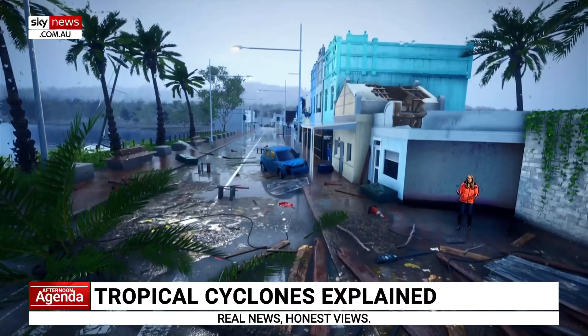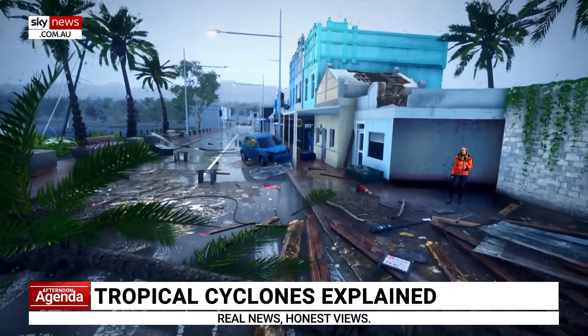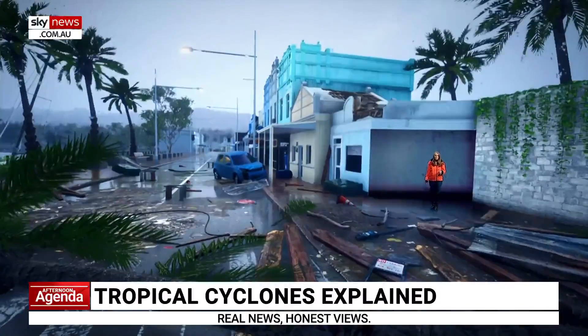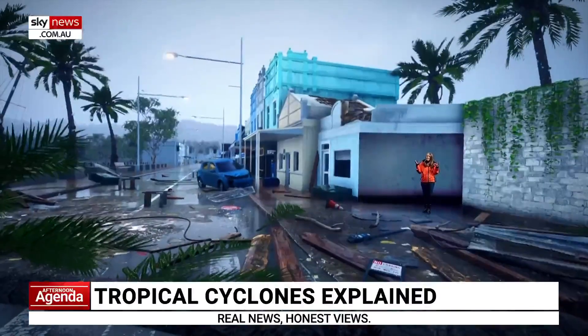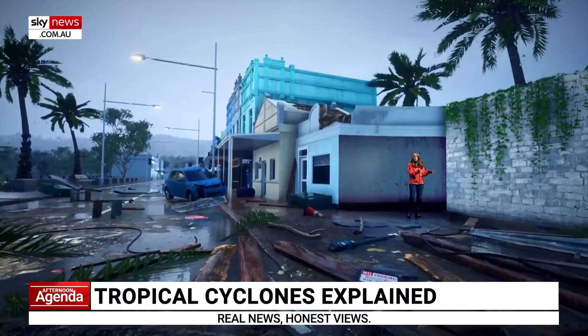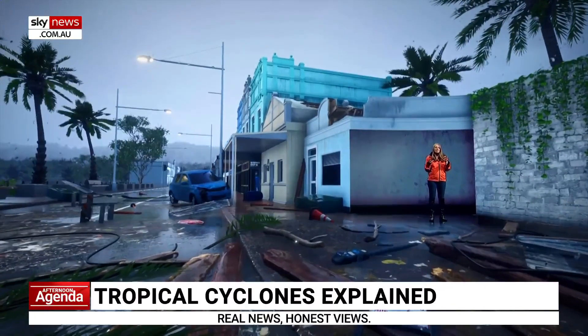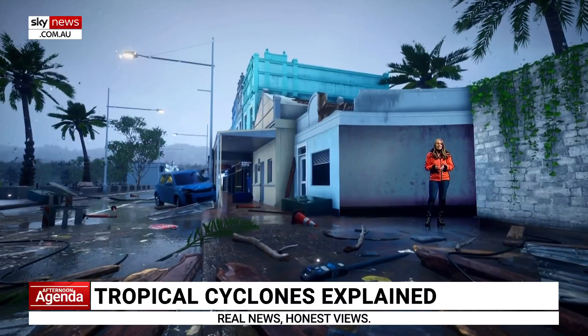And then, all at once, calm returns. But do not be deceived. This is the eye of a severe tropical cyclone. Winds are light and the skies are clear, but this brief lull will soon be replaced by more destructive winds coming in from the other direction, continuing to wreak havoc until the cyclone moves inland and weakens.